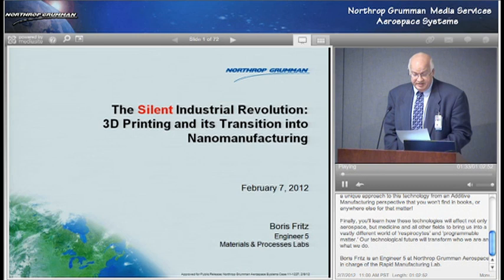He founded its national nanomanufacturing technical group, and currently serves as vice chair of the SME Innovation Watch Committee. Mr. Fritz has been on the advisory board of SME's Rapid Conference for the last nine years, speaking and chairing sessions on the state of the industry of nanomanufacturing. He's published and presented many papers on additive manufacturing at numerous universities, both in the United States and throughout Europe. In 1998, he received the Outstanding Engineering Achievement Merit Award from the Engineers Council of California. We are very honored to have him with us today. Please join me in welcoming Mr. Boris Fritz.